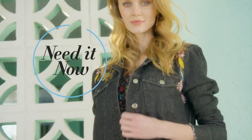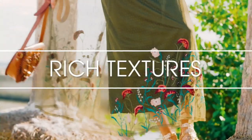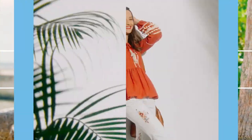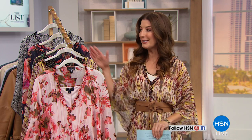The theme of tonight's show is bohemian style, and this is a trend that isn't going anywhere. You're gonna love today's special — it's brand new. This is the relaunch of your favorite Curations brand that's been with us since 2009. Talk about that bohemian style, the trends, and that perfect flowy, flattering fit that we've all come to know and love. You are going to love our best value of the day. Check it out.